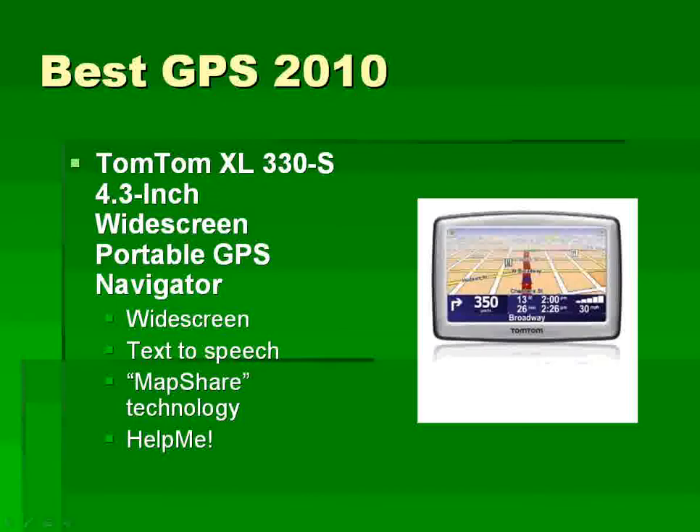TomTom's got an entry, the XL330S. It's widescreen, it's got text-to-speech, and it's got their MapShare technology — a user-generated mapping technology that helps keep maps as up-to-date as possible — and HelpMe, which is an easy way to use your GPS to find emergency services.